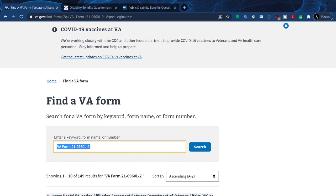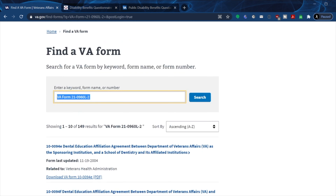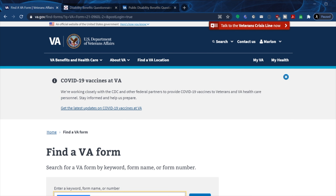Once you put in the form number, all the information will pop up. If you found this information helpful and can pass it on to other veterans, please share this video. The more shares and likes it gets, the higher it pushes up on the YouTube algorithm, so more vets will get this information.